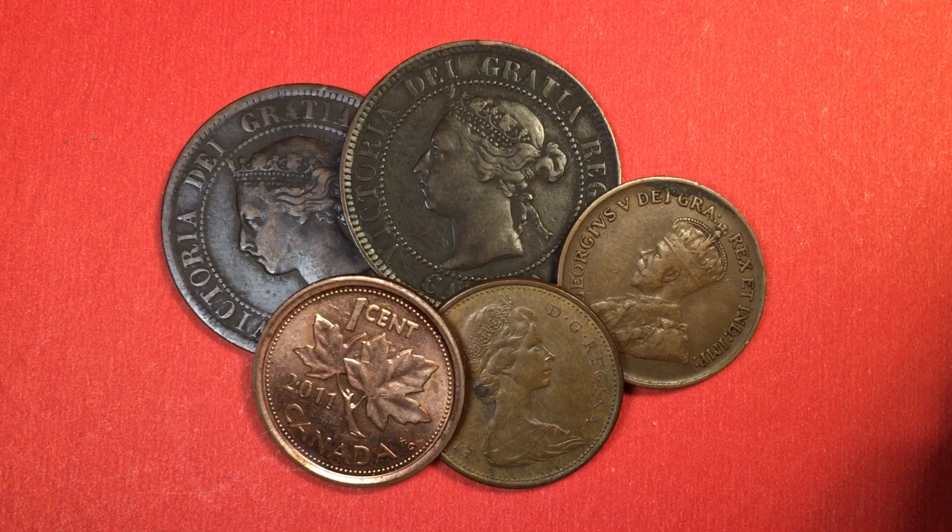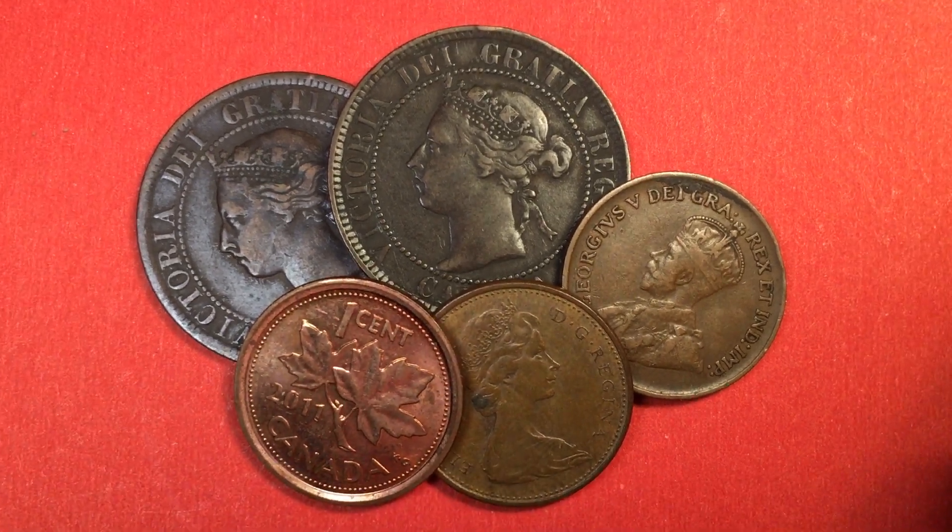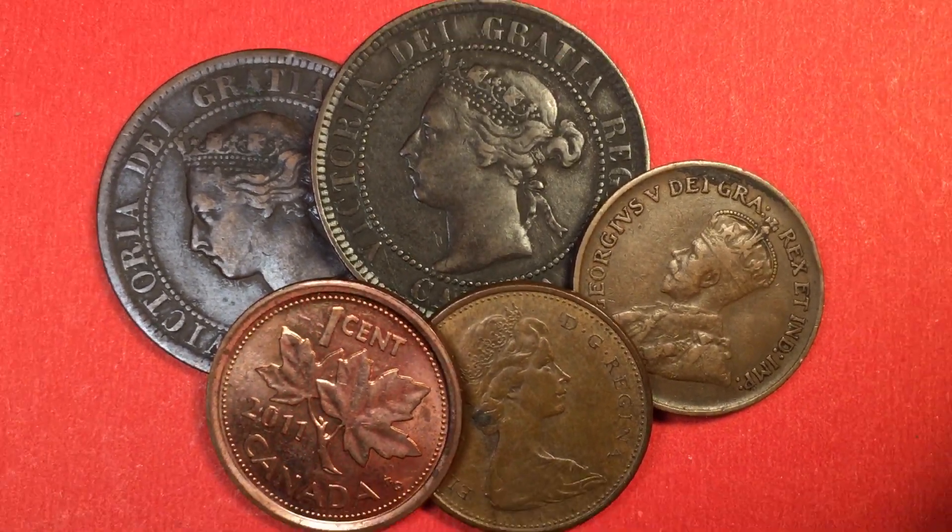Hello all you coin collectors out there and welcome to the DC Coin World International Coin Channel. Today we're going to take a look at the one cent coins from Canada, and we have a bunch of them here. As I go through, you'll kind of figure out the reason.